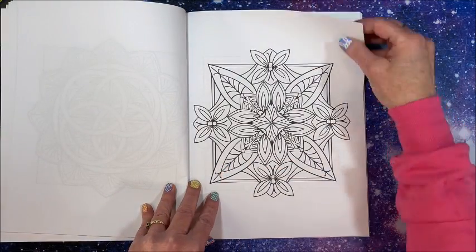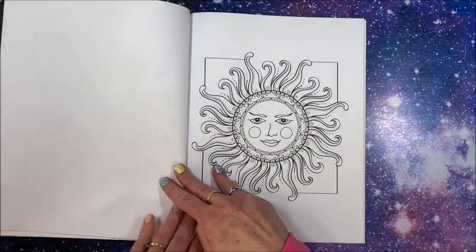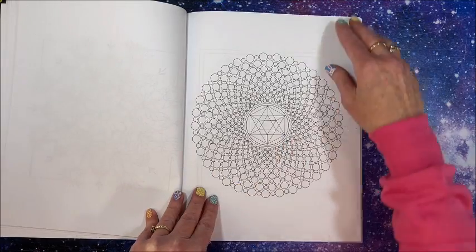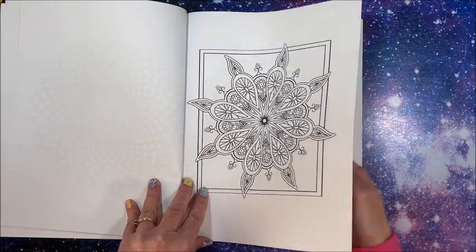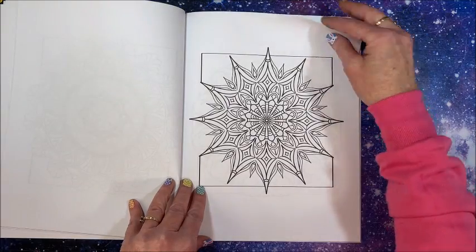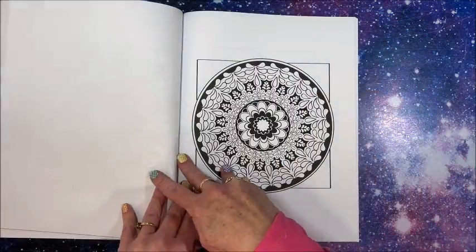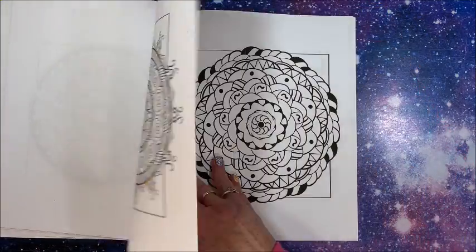Oh I love that too — we have a sun design here. These are really cool. You get a lot of pictures to color in each of these books.